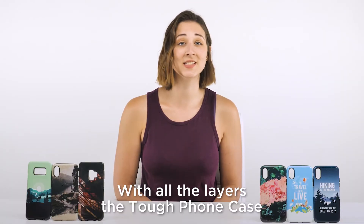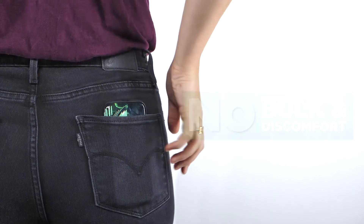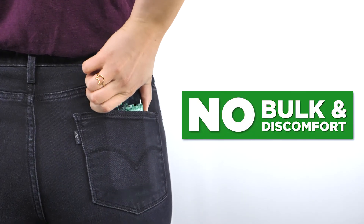With all the layers, the TUF phone case is still sleek and slim enough to easily fit in your pocket without the bulk or discomfort of other phone cases.